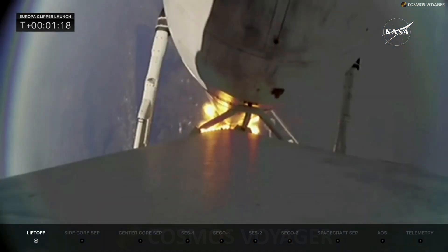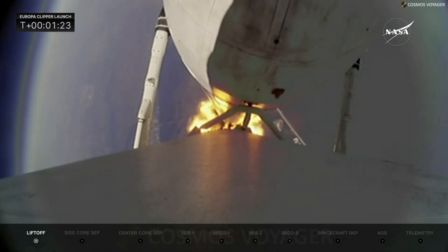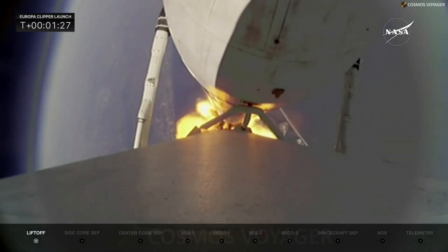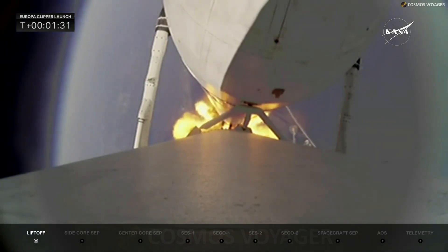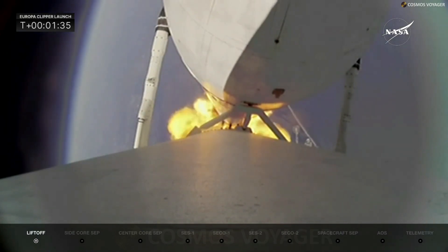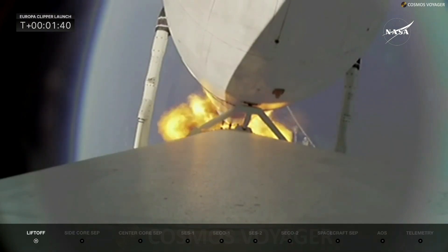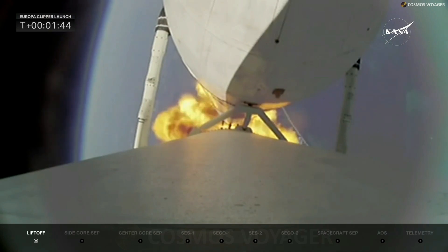The camera locks onto the rocket against a clear blue sky, looking back down on Earth from the booster cam. The vehicle is passing through maximum dynamic pressure. Next up in about two minutes will be booster engine cutoff, where all 18 side booster engines shut down ahead of booster separation. The vehicle is performing very well — power and trajectory are nominal.